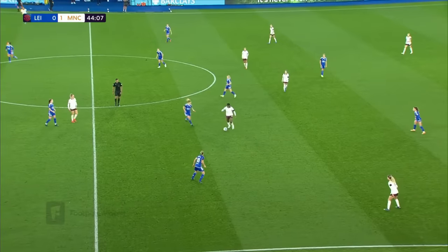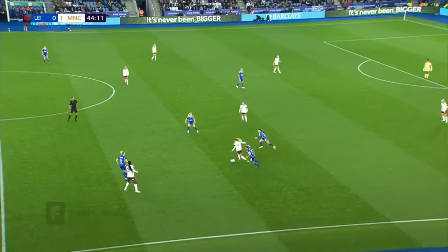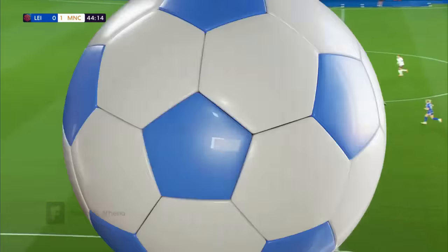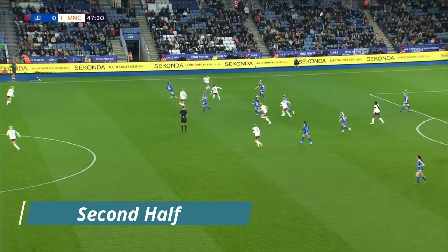Khadija Bunny Shaw drops into her own half just to help her side out against Manchester City's high press. Alishandri — either way by Howard — Hasegawa brings it down.